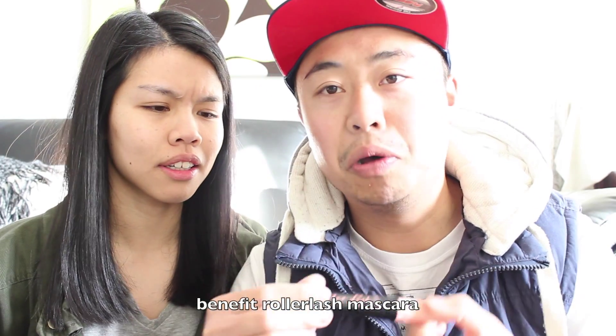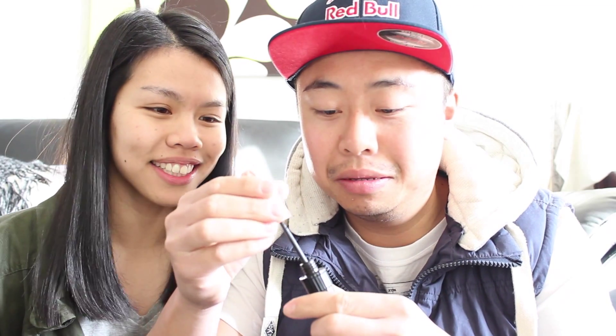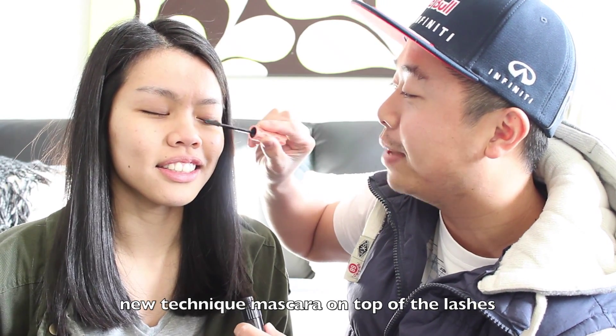All right, let's do the eyes first. What I've got is this — it's called a Roller Lash. I'm assuming it's for the eyelash. I've never used this one before — oops, wrong side. It's like a roller, because it's a Roller Lash, so it's for your eyelashes. Close your eyes. Look at that, it's black!